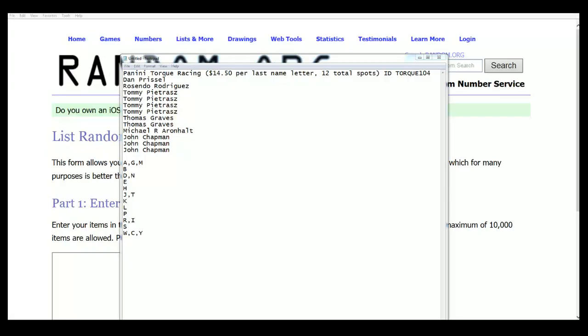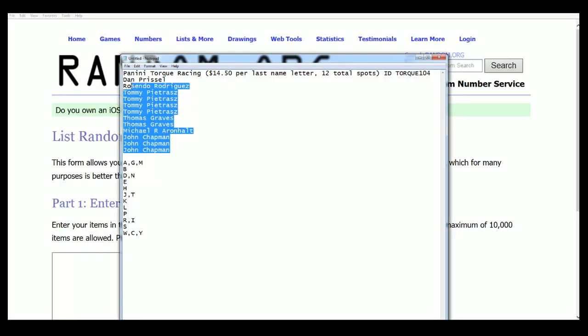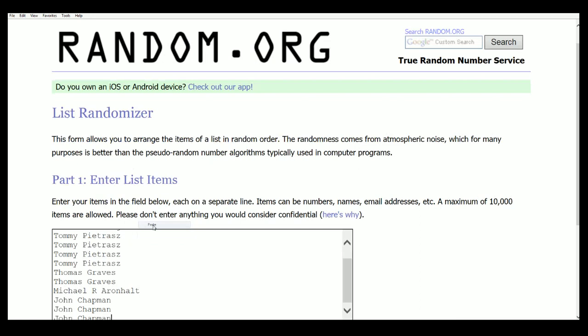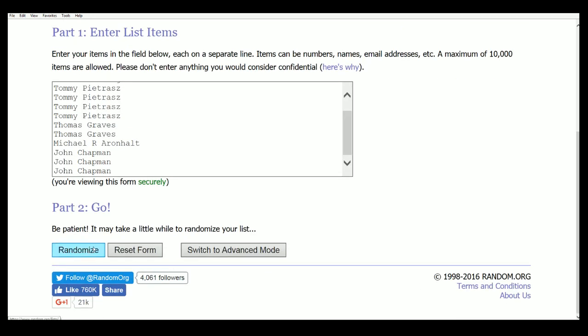Welcome to Torque racing box break — Box 104. Let's see who's got what last name letter. That is ripping right now and we've got two randoms coming up. Here's the first one of the owner names, seven times.